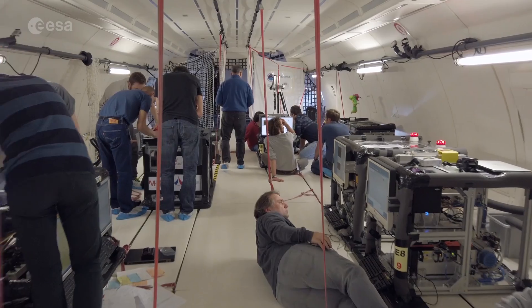Around us you can see the scientists and engineers are downloading all their data from the first flight today, getting ready for their experiments for tomorrow, for the next flight. And tomorrow we expect to have another 30 parabolas, another 10 minutes of zero gravity, which we can collect more data, get more good science, and try and answer some of these scientific questions that we're asking.